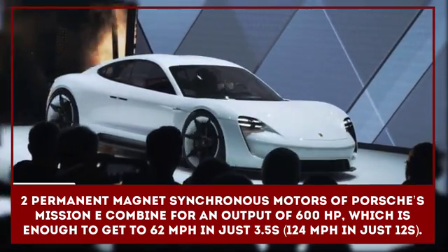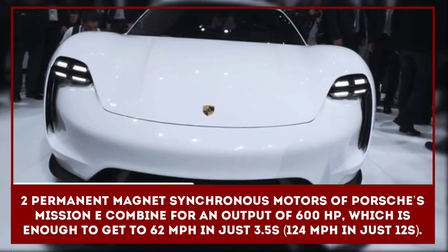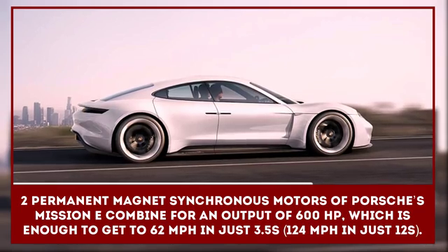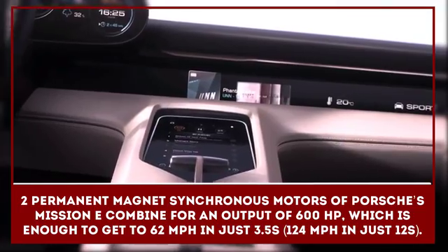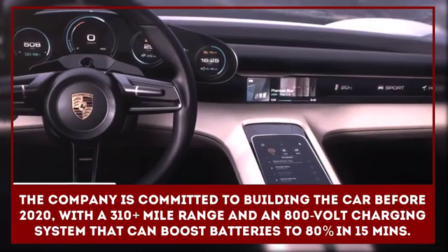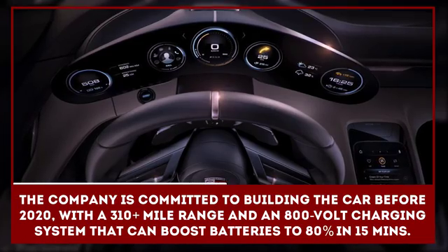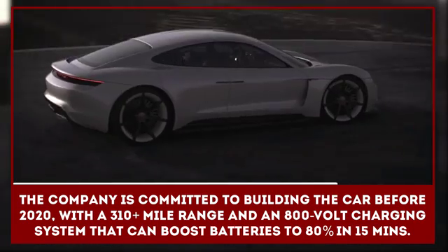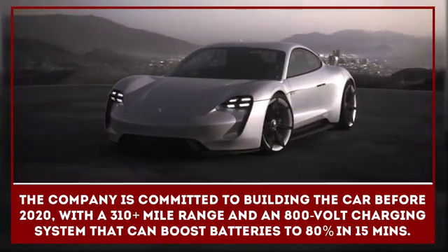Sitting beneath the Porsche Mission E's curvy bodywork are two permanent-magnet synchronous motors which combine for a total output of 600 horsepower — enough to silently transport it to 62 miles per hour in just 3.5 seconds, and on to 124 miles per hour in under 12 seconds. The company is committed to building the car before 2020 with a 310-mile range and an 800-volt charging system that can boost the lithium-ion batteries to 80% in just 15 minutes.